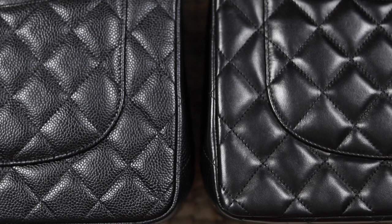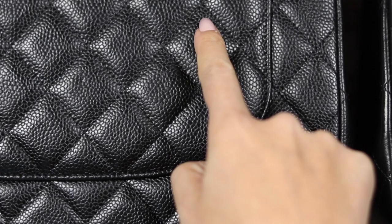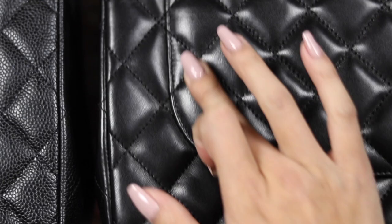Let's do the scratch test. I have nails, so let's go to caviar first. As I mentioned, because caviar is pre-treated it is more resilient against surface scratches. Listen — I'm scratching and there is nothing there. Now with lambskin, you will definitely see surface scratches. Can you see that there is a mark there? But it is easy to get off — if I just rub it with my hand using the natural oils, you will see that it disappears.